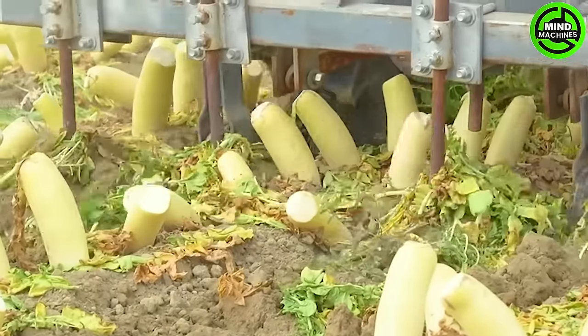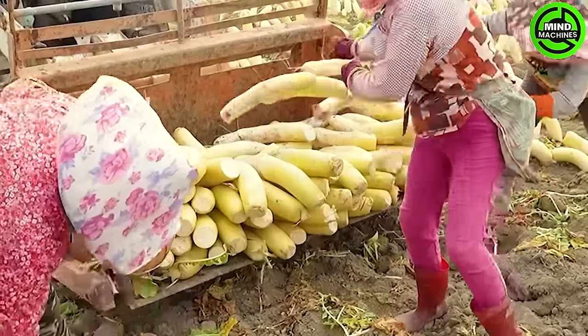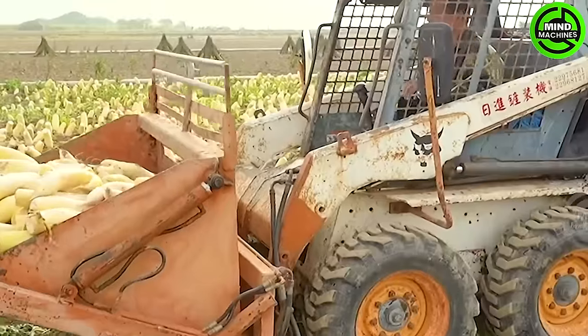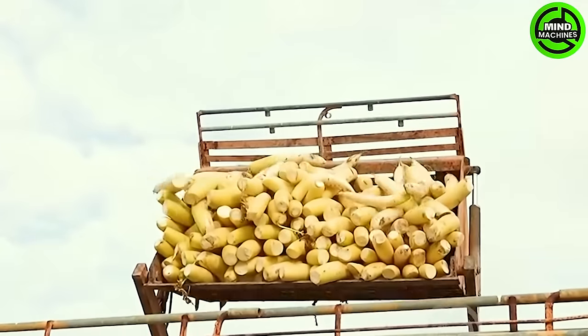From October to March annually marks the radish harvesting season — a period when numerous radishes undergo processing to become the beloved preserved dried radishes, a widely favored seasoning in Taiwan.